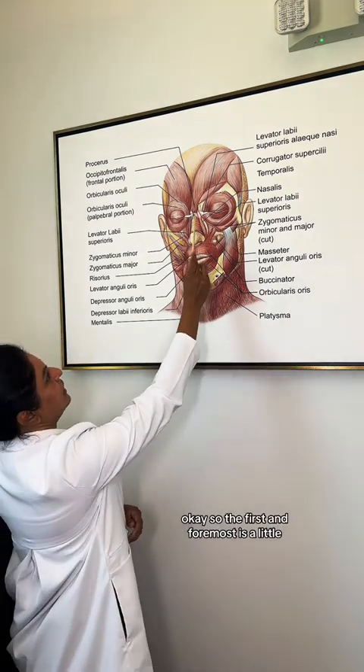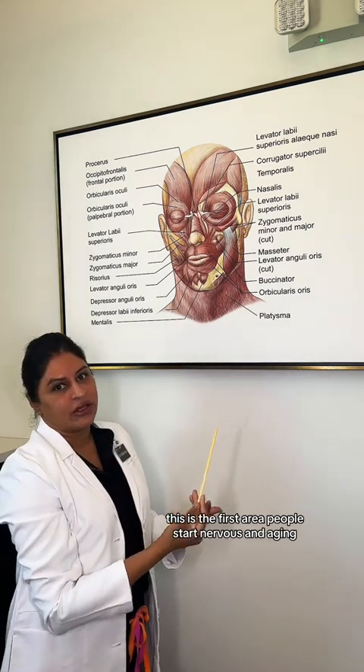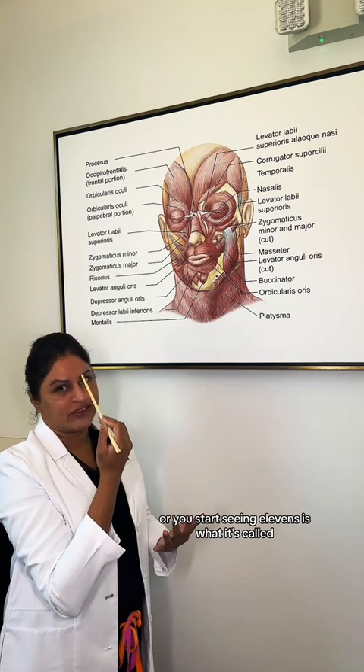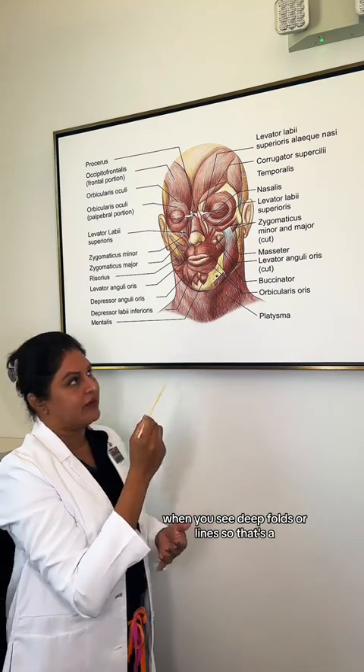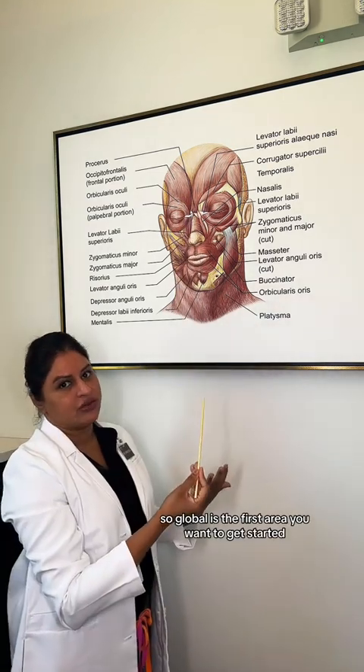The first and foremost area is the glabella. This is the first area people start noticing aging — either you start seeing one line, or you start seeing the 11s, which is what it's called when you see deep folds or lines. So the glabella is the first area you want to get started.